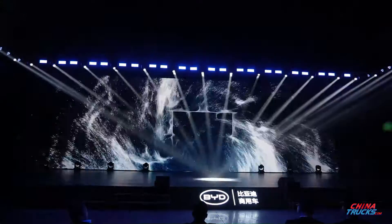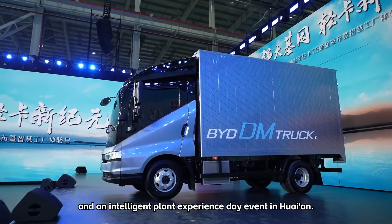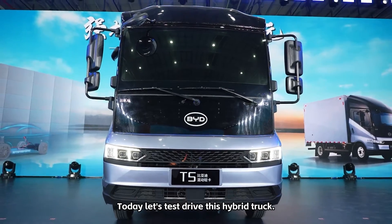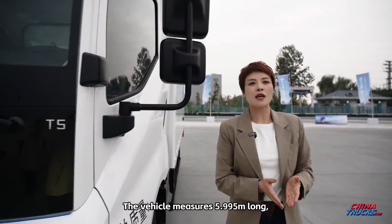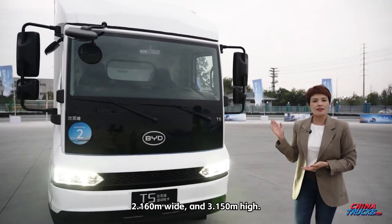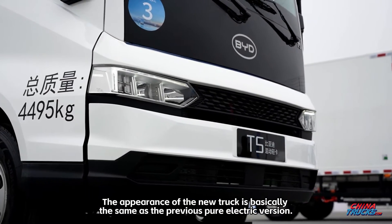On October 18th, BYD held both a launch for the new hybrid light-duty truck T5 and an Intelligent Plant Experience Day event in Hawaiian. Today let's test drive this hybrid truck. The vehicle measures 5.995 m long, 2.160 m wide, and 3.150 m high. The appearance of the new truck is basically the same as the previous pure electric version.